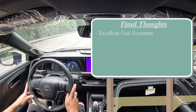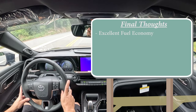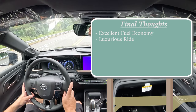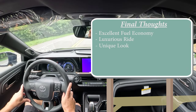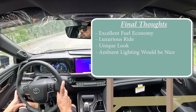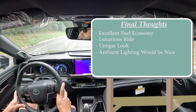For my final thoughts: the MPGs are excellent for a large all-wheel-drive sedan. Without the Platinum you get over 40 MPG, but even with 400 lb-ft of torque you still get 32 MPG on the highway — incredible. The ride is very luxurious and serene thanks to the adaptive damping suspension. The Crown has a very unique look unlike any other sedan on the road. The one thing I'd love to see added is multi-color ambient lighting, like Audi, Mercedes-Benz, and BMW offer. Let me know what you think of the new Crown in the comments below.